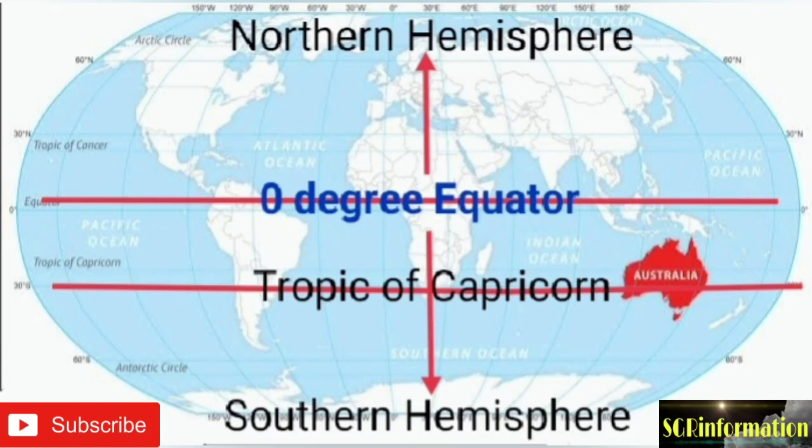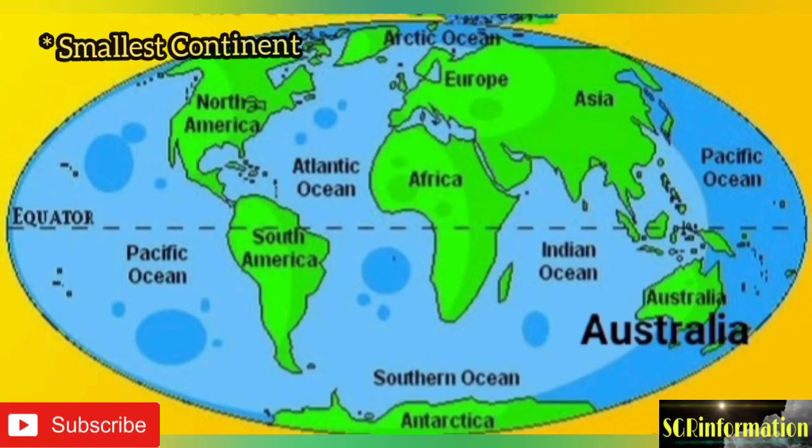Australia lies entirely in the southern hemisphere. The Tropic of Capricorn line runs almost through the middle of this continent. Australia is the smallest continent of the world in comparison to other continents.